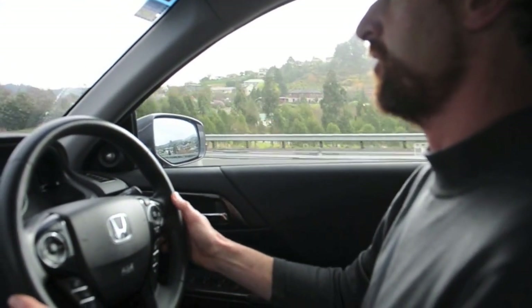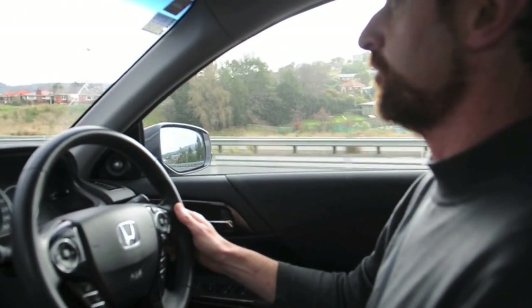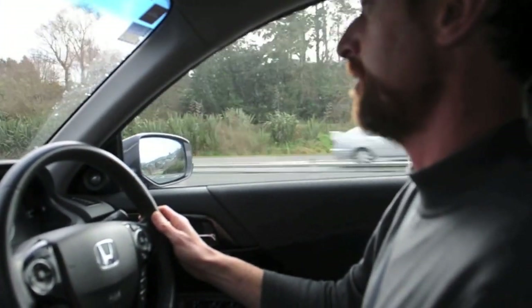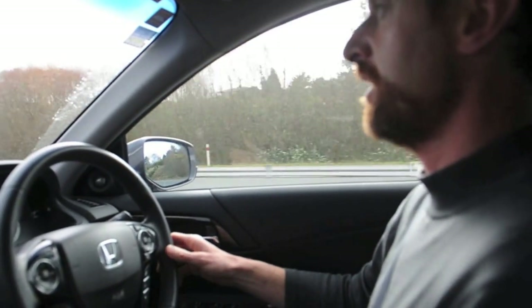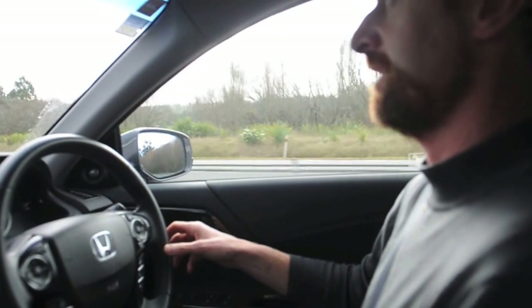I'll push that button now and get the system operating. We'll go up Fairfield Hill — or Saddle Hill — on the Southern Motorway with the system engaged. It's not designed to take over completely from the driver. I have to touch the steering wheel every 30 seconds, or else it will eventually disengage.